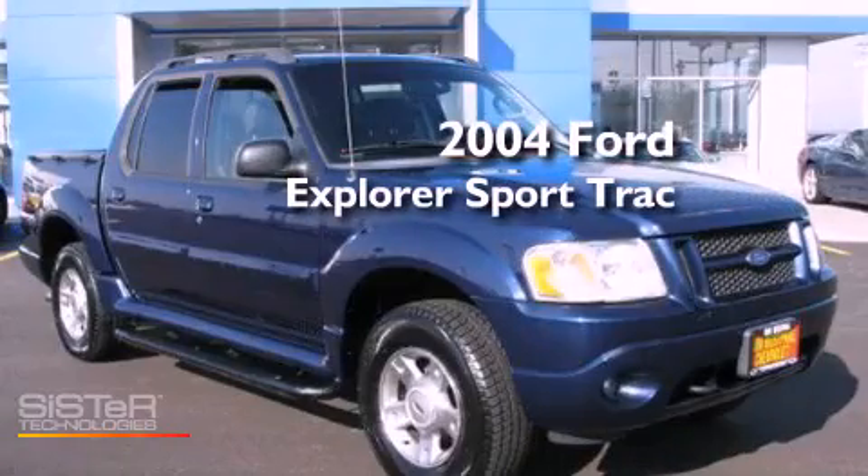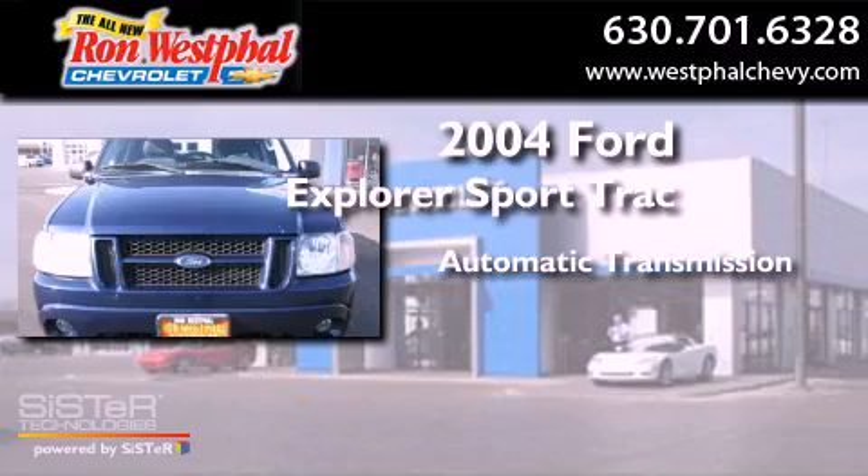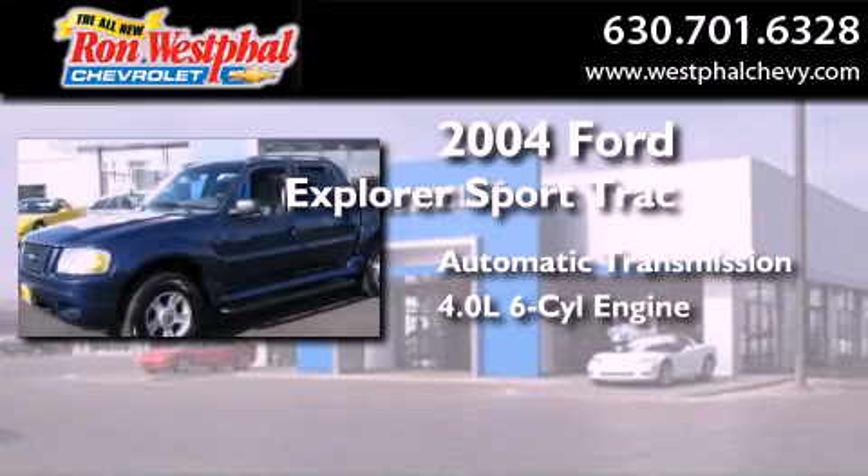This is a 2004 Ford Explorer. This SUV has an automatic transmission and a 4.0-liter V6.